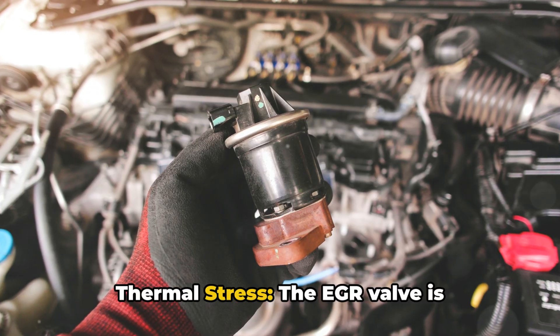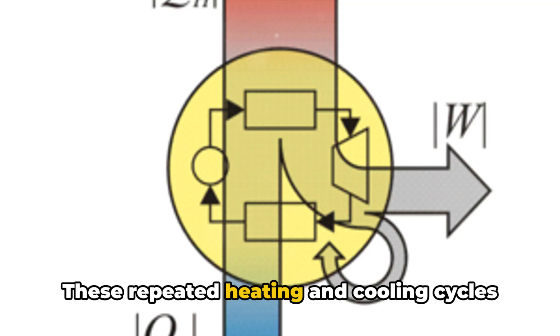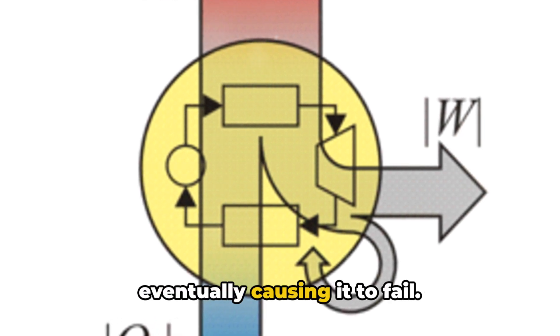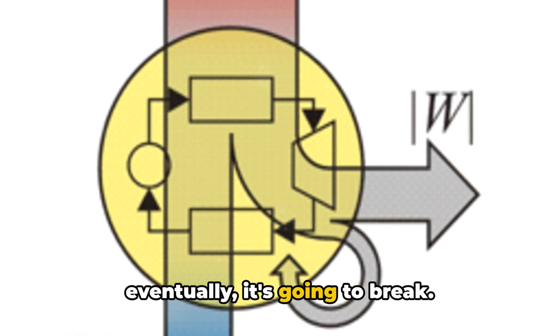Two: thermal stress. The EGR valve is subjected to extreme temperature fluctuations, leading to thermal stress. These repeated heating and cooling cycles can weaken the materials in the valve, eventually causing it to fail. Think of it like constantly bending a piece of metal back and forth — eventually, it's going to break.